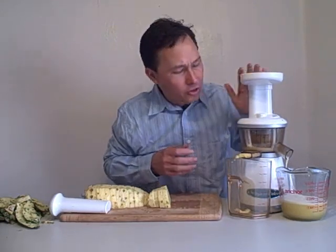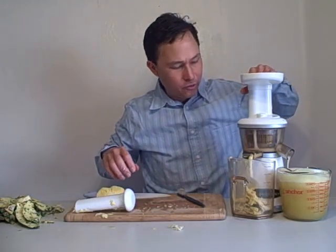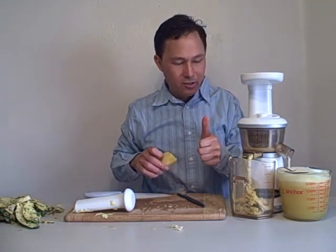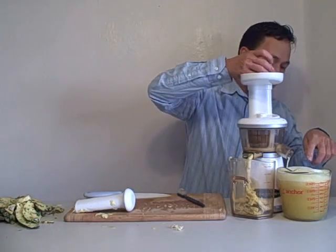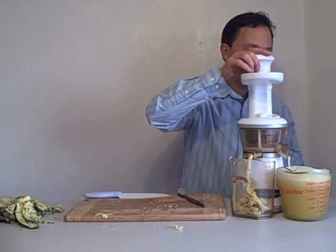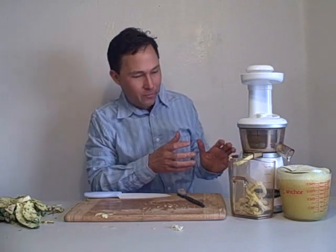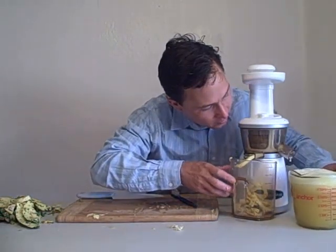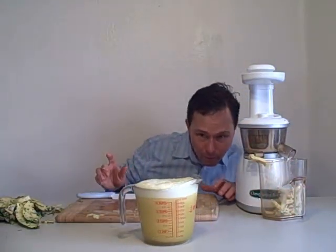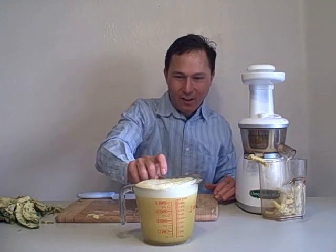We're continuing to juice the pineapple in the Omega Vert — it's working really well. We have two last pieces of pineapple to juice. The pulp is still moving out of the machine nice and slow, which is definitely really good. And check it out — we got a whole carafe full of fresh pineapple juice. We've done juicing all the pineapple. Let's go ahead and see how much juice we made. One pineapple made approximately 33 and a half ounces of juice, and definitely some foam.